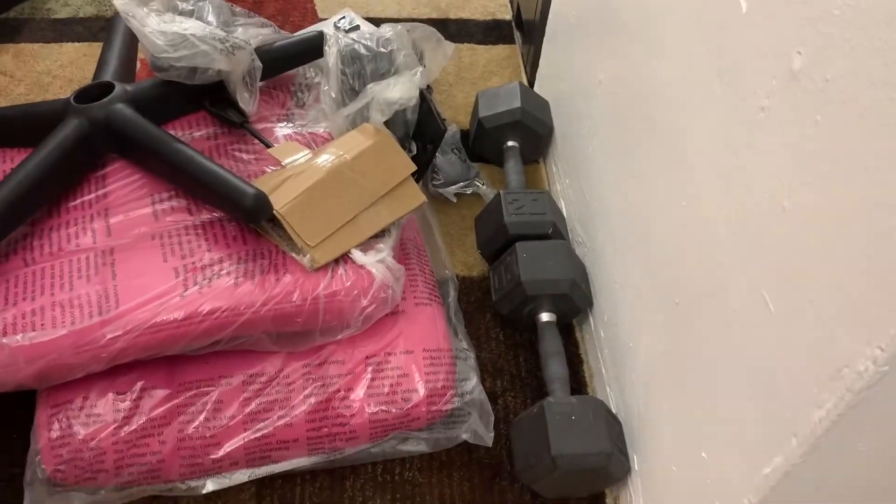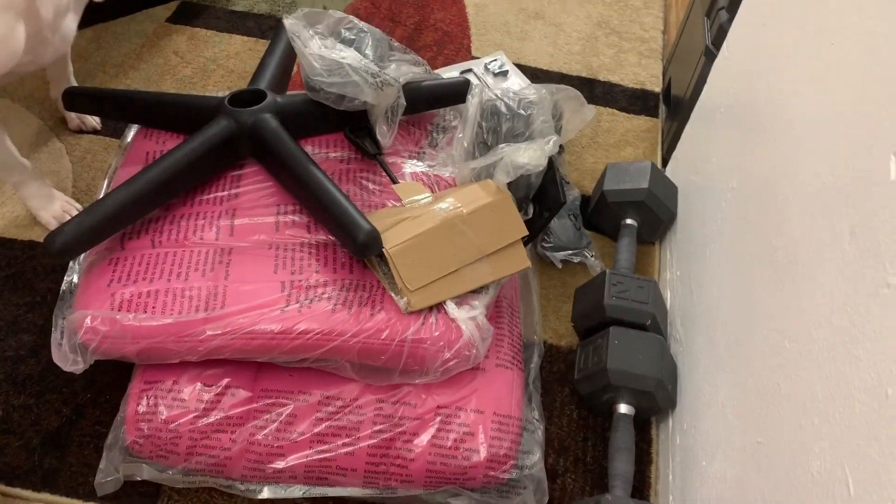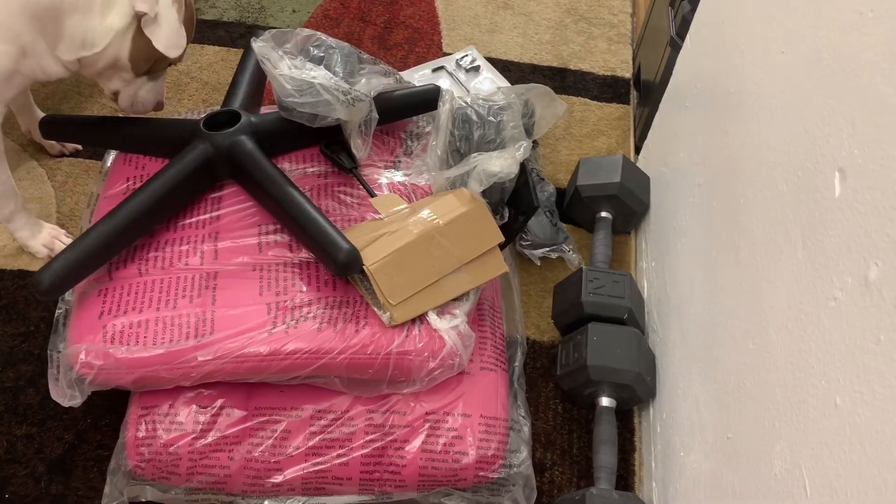So this is everything that's in the box, and I'll build it and get back to you guys.